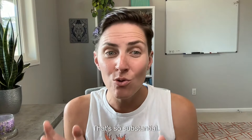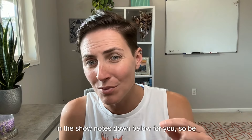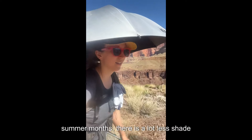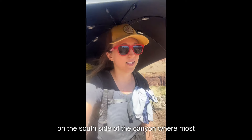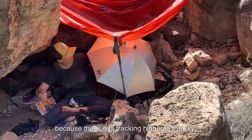That's so substantial. There's an awesome temperature reference in the show notes below, so be sure to check it out. Not to mention, during the spring and summer months, there is a lot less shade on the south side of the canyon where most of the backpacking is, because the sun is tracking higher in the sky.